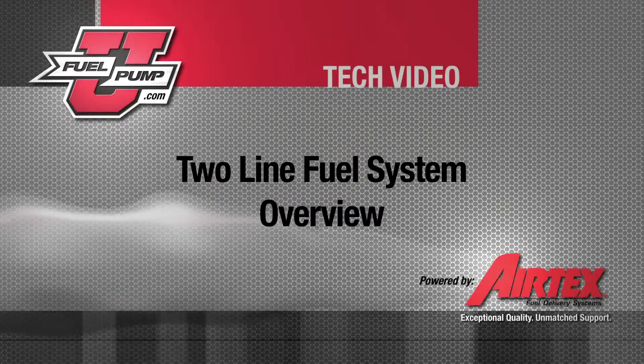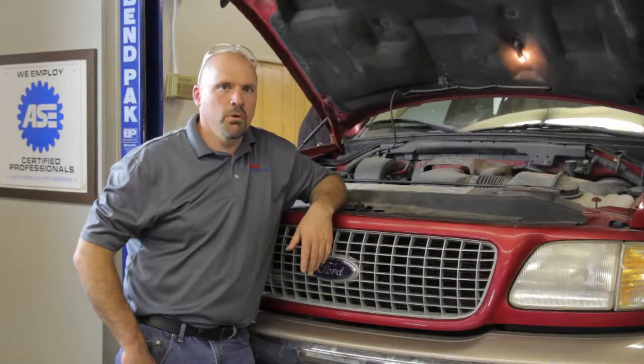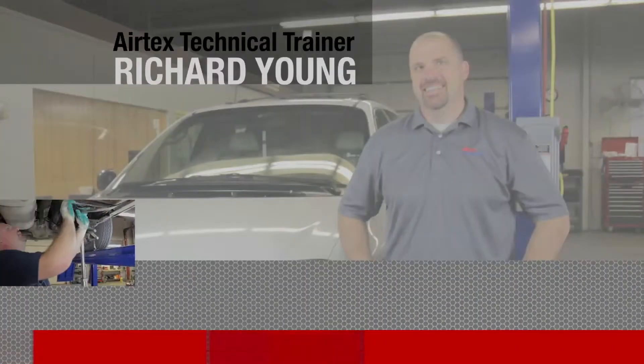Two-line fuel systems are the most common on the road today. Without the proper understanding of how these systems operate, this can lead to misdiagnosis.